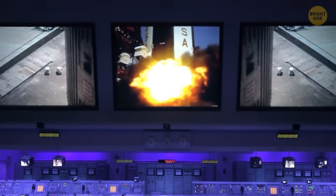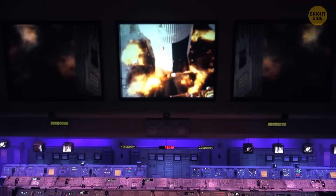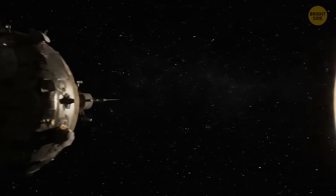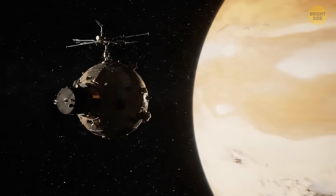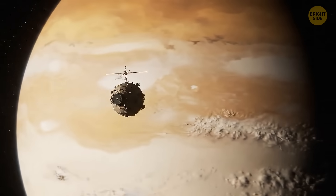We just couldn't resist taking some pictures. So in the 1970s, scientists managed to land probes on this volcanic, unforgiving surface. And these missions were successful — they managed to send back the first photos of Venus and showed us incredible stuff.